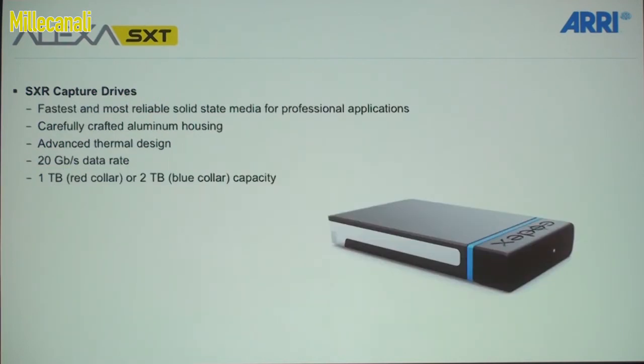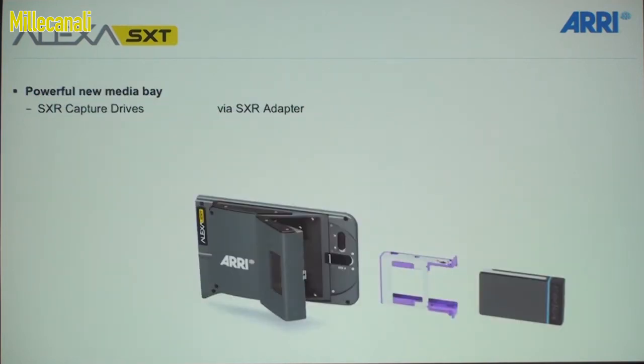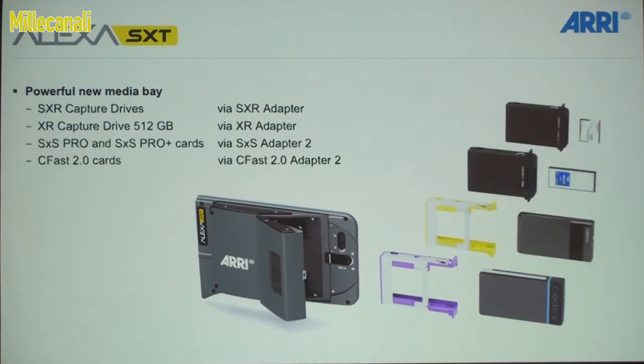The new media bay supports the SXR capture drive. We've developed the media bay and the drives together with codecs, working together very well. They have 20 gigabits per second data rate, which is really fast, and they come in one terabyte or two terabyte. There's an adapter — we figured going with blue and red together makes purple, though we may have to adjust the shade slightly. The cameras will also support the existing XR capture drives.